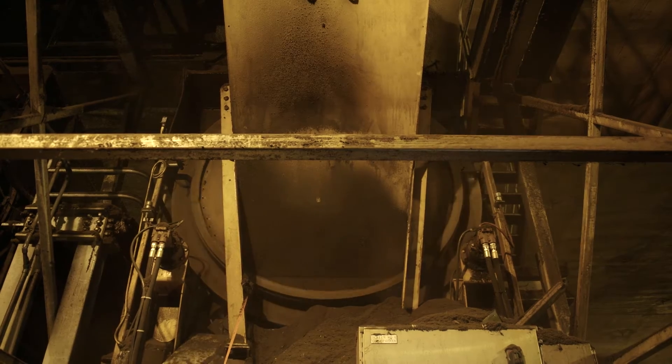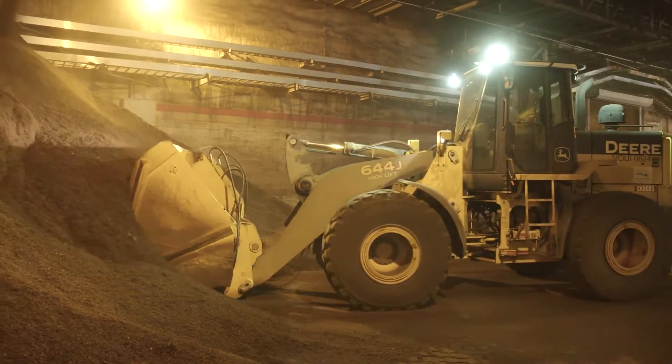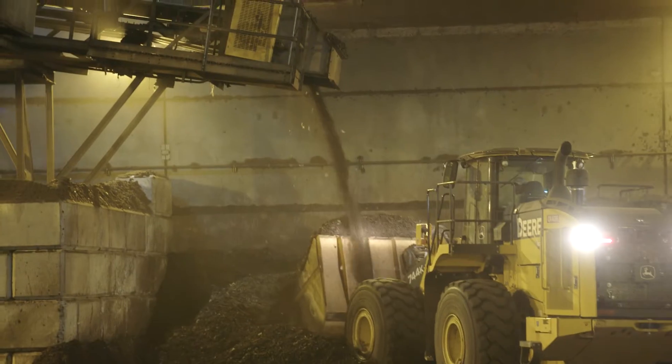From our screening process we have conveyors that will transport finished fines all the way to our loadout room, our finished room, and then all the way back to our receiving area.